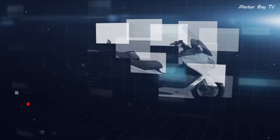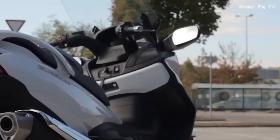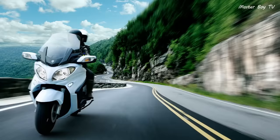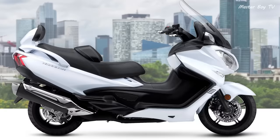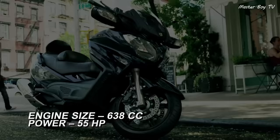Number 4: Suzuki Burgman 650 Executive. Another sports scooter from a Japanese company is the Suzuki Burgman 650 Executive. Its bulky front end gives it a different look from other sports scooters and follows the same design language of other Suzuki sports bikes. The Burgman gives the rider a redefined experience and unmatched comfort on long rides. At the core of the Burgman sits a 638cc engine that pushes out 55 hp and 62 Nm of torque.